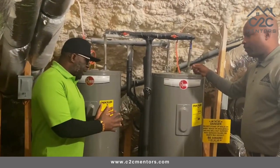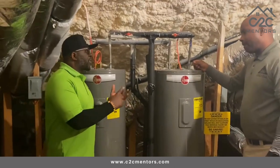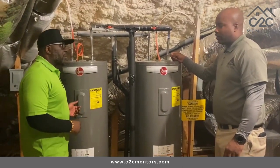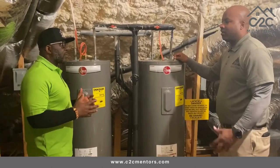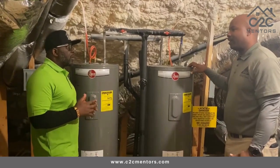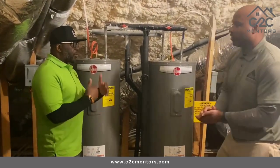So this new water heater — they must have put a lot of thought into it in terms of safety and energy efficiency. They know that it's a risk putting it in the attic, so they do have some designs that can reduce that risk. Because over the years they've seen water heaters in the attic fail, so they come with different methods to try to reduce that.